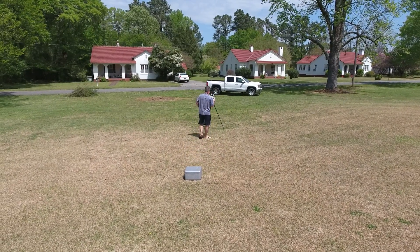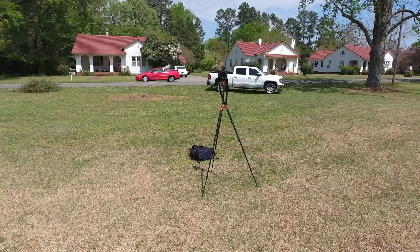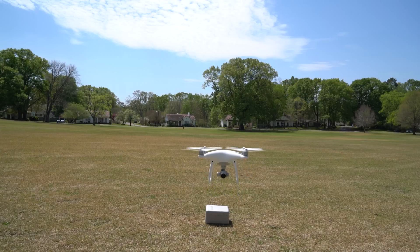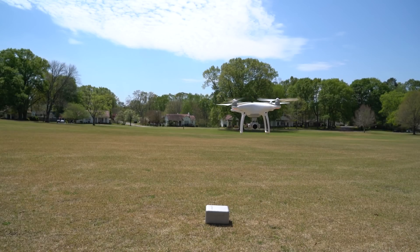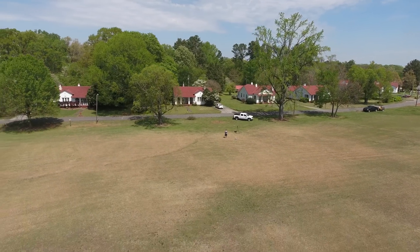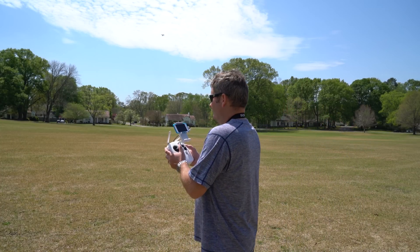I'm going to use this camera and tripod right here as a small object to see if the drone sees it. Check it out — when I try to go forward, it won't go forward because it sees the tripod, and obviously now it sees me too. Obstacle avoidance works flawlessly. Let's check out the stability of landing.